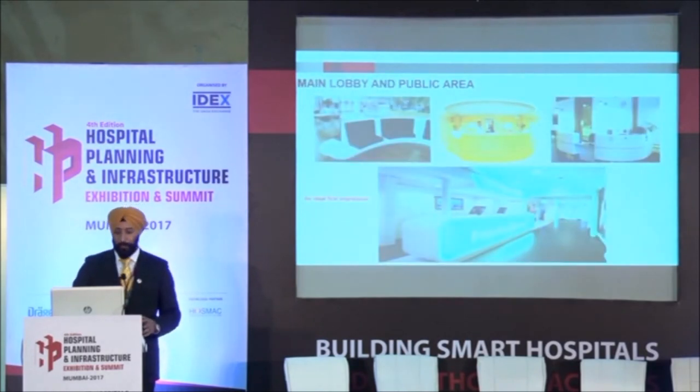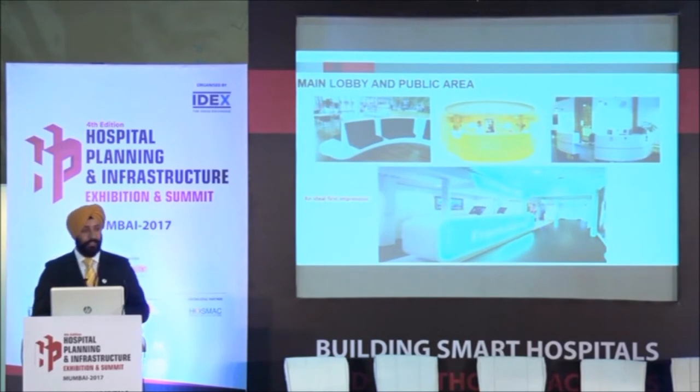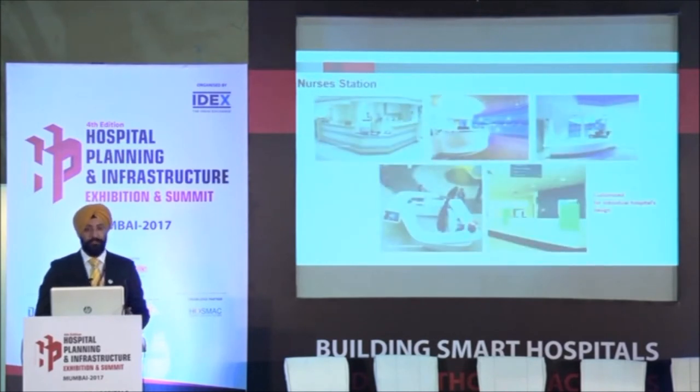Even furniture. Many hospitals have trusted us and used it. Just sharing some images — you can even backlight the material, as you can see in this last image. So you can also play with lighting with this material because it's translucent. No other material will give you such flexibility in terms of functionality as well as aesthetics.